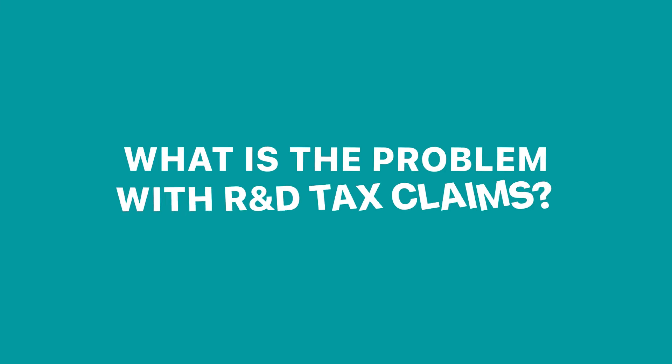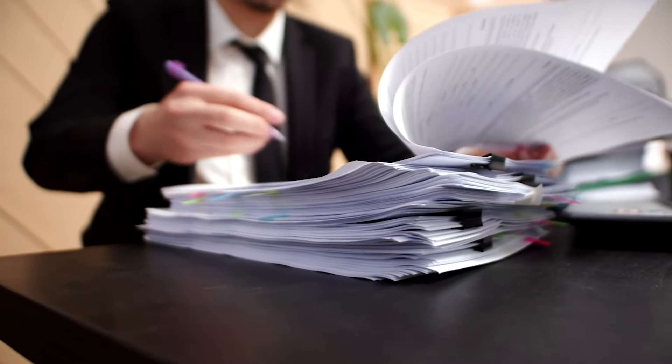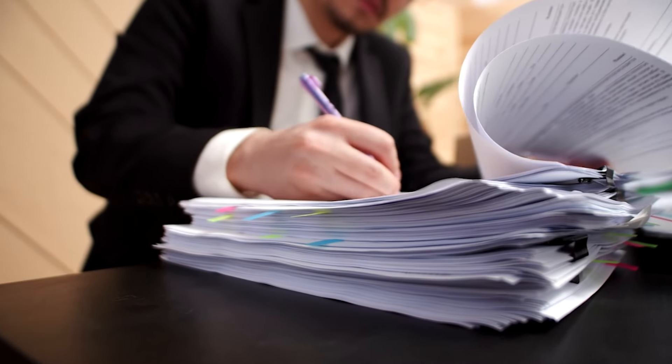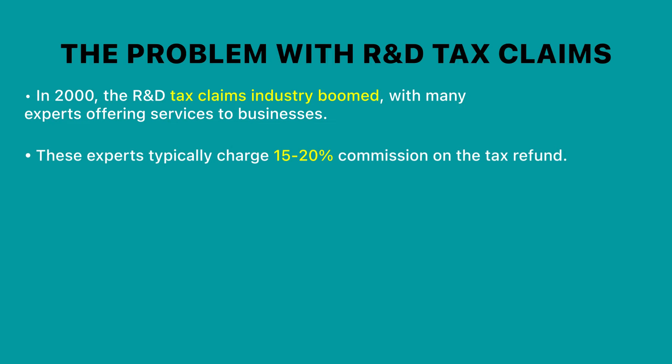Well, when R&D tax claims were introduced, we started to see this industry boom and many businesses set themselves up selling services as R&D tax experts. They would approach your business, do all the necessary work to complete the R&D tax claim, and submit it to HMRC on your behalf. They usually charge somewhere in the region of 15 to 20% commission on the repayment that you get from HMRC. It sounds fairly straightforward, but there is a very small detail in the way that HMRC handles R&D tax claims.